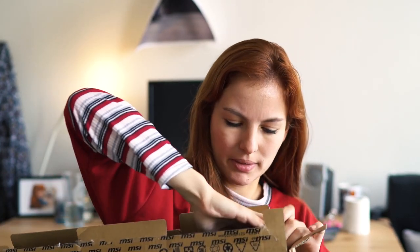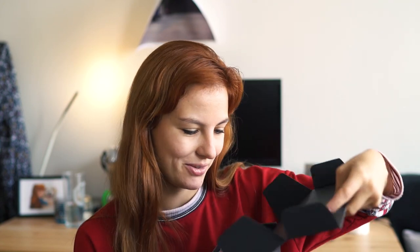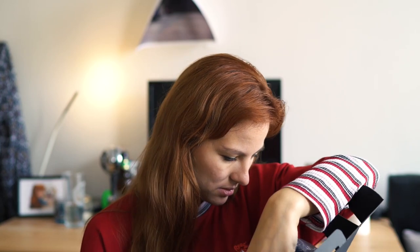This feels like Christmas now. I'm just quickly going to show you what else we've got in here in this box. And then we've got this black, another black mysterious box — so many boxes! This is where all the cables are. Pretty much it, cables. Let's just get to the most exciting bit, which is the laptop.